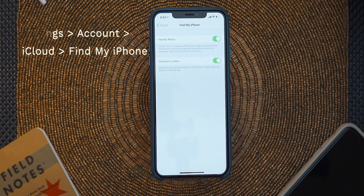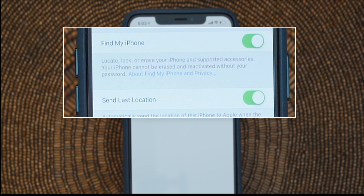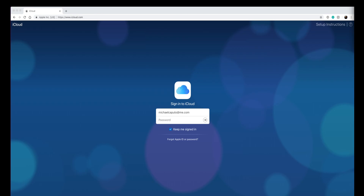You're going to find two switches here. The first switch enables Find My iPhone, and the second switch enables the device to communicate its last position or location when the battery reaches a critically low point — when it's just about to die. If you signed up for theft and loss protection through AppleCare+, you must have Find My iPhone enabled at the time of loss in order to file a claim. I will put a link to the Apple support article in the video description below. For the second tip, we can locate any missing iPhone using a web browser on a Mac or PC.